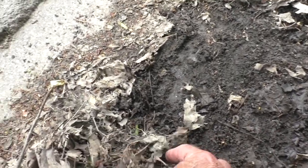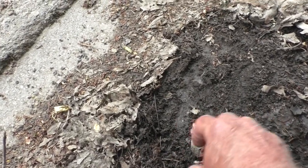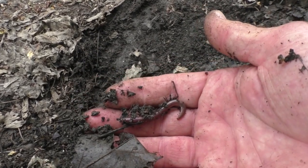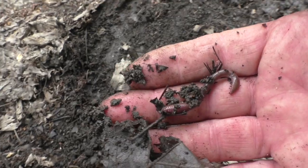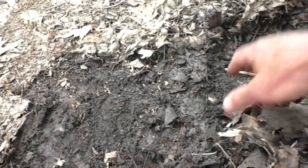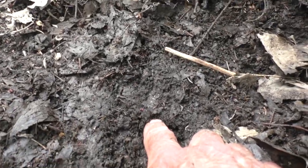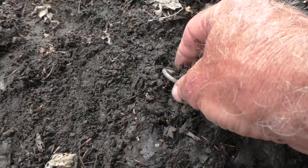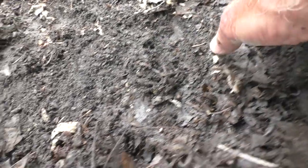Come on you big worms, where are you hiding? That's a good one — that's a keeper there Russell. Trout like worms that are that size. There's another one, that's a keeper. There's a couple small ones — you're too small for me to keep. Oh but there's a fat one crawling out right there. That's a good keeper. That'll be a good trout catching worm.